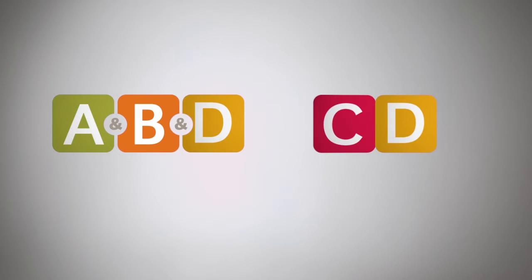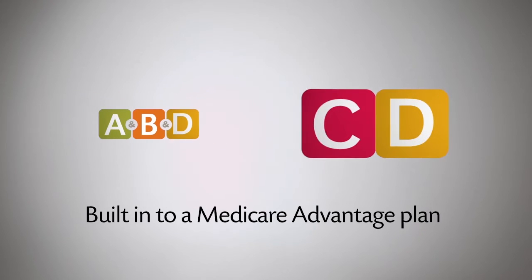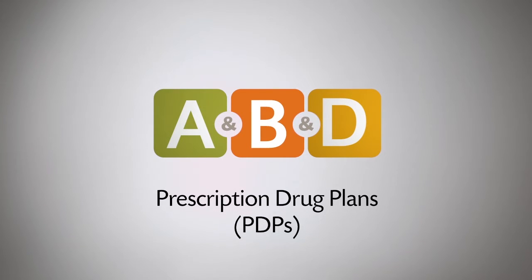Two reasons for this are there are different ways to get Part D and different levels of cost sharing involved. The two ways to get Part D are as a standalone plan with Original Medicare or built into a Medicare Advantage plan. Let's talk about standalone Part D plans first. They're also called prescription drug plans, or PDPs.